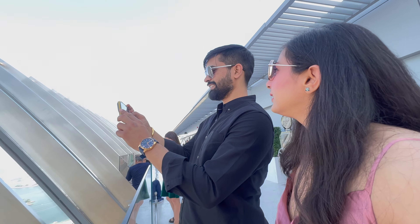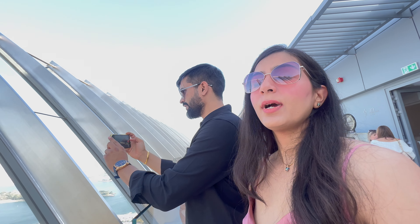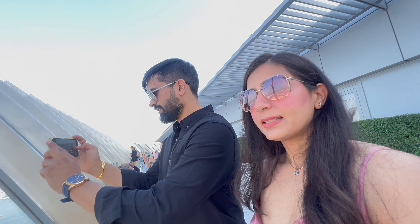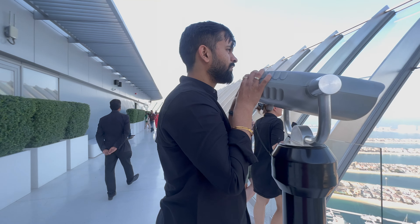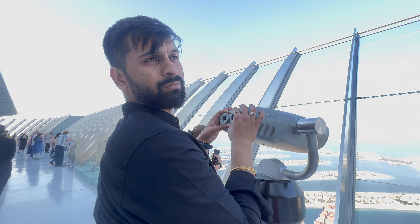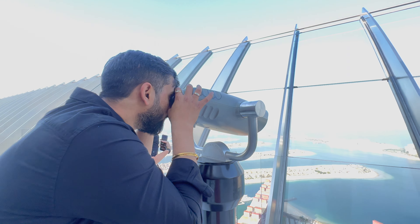How much is the ticket? 180 dirhams — that is around 2,200 Indian rupees. But I wanted to visit here. What do you see from this? I am seeing the beaches — the private beaches.